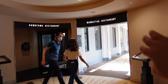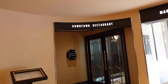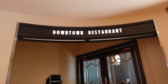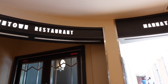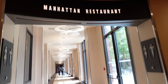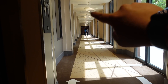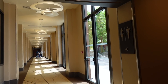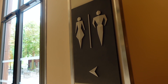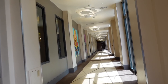Right next to here are the entrances to both the Downtown Restaurant and Manhattan Restaurant. I'm going to be checking out both restaurants in the upcoming days and making separate videos for them. So if you want to see the restaurants here at Disney's Hotel New York, make sure you subscribe. I also noticed they've got some pretty cool-looking toilet signs.